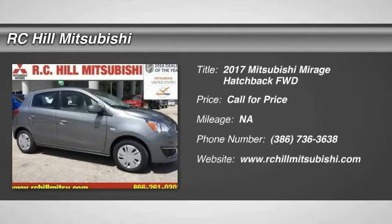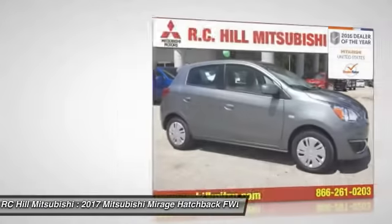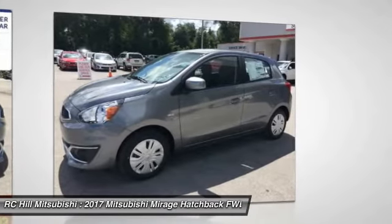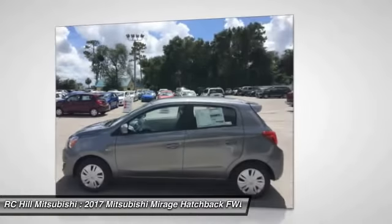2017 Mirage. The Mirage from Mitsubishi Motors is classified as a subcompact car. The Mirage is a car you want for easy parking, decent cargo space, and surprising mileage.